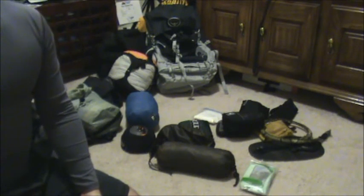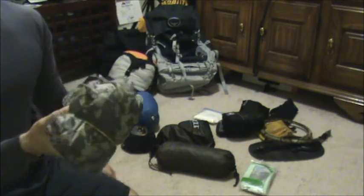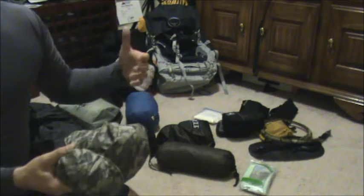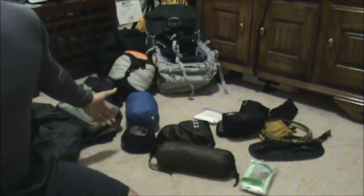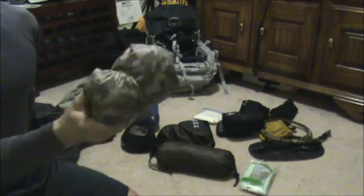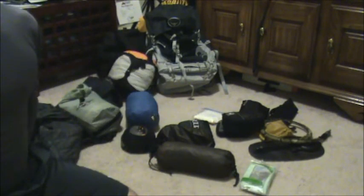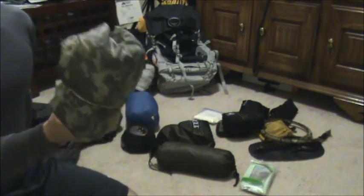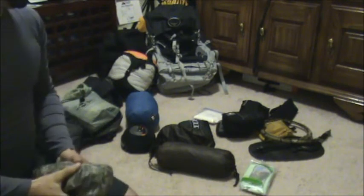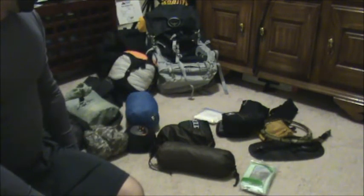I also carry a military ACU poncho. This keeps me from having to carry a separate pack cover. In South Carolina it can be 80 degrees with pouring rain. If I just throw this over me the wind moves around it, my pack stays dry and I stay dry. I can also use it as a quick shelter if I don't have time to do the whole hammock setup — I've fallen asleep leaning against a tree under just this poncho. Military ponchos for the win. Is it heavy? Yeah, it's 20 ounces — but I feel like it's worth it.